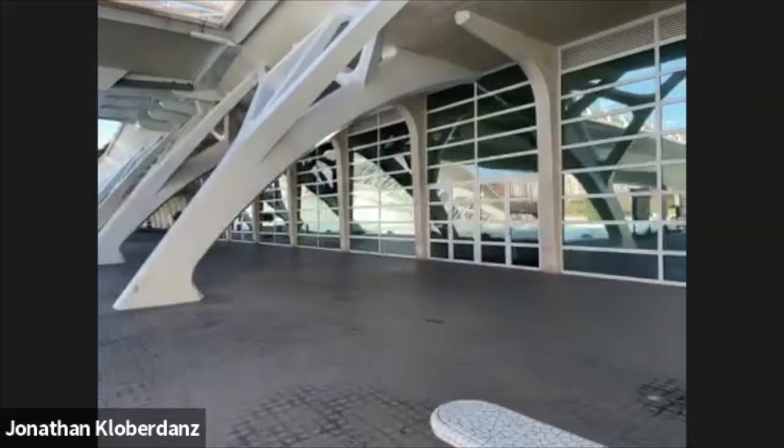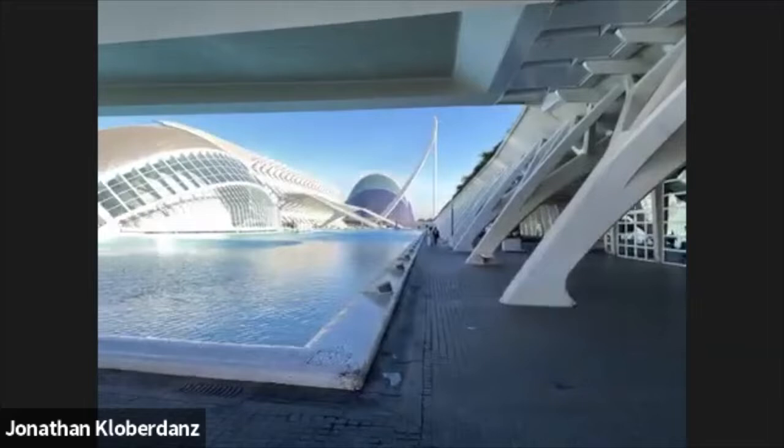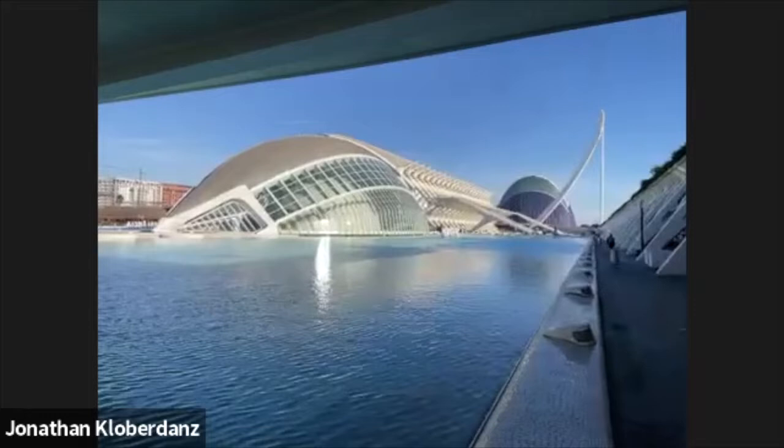Looks like they've got a bunch of office buildings over here on the right. This place employs like 3,000 people.